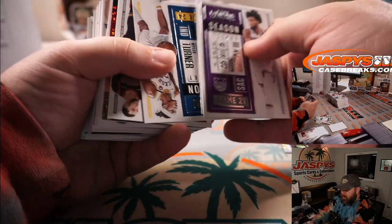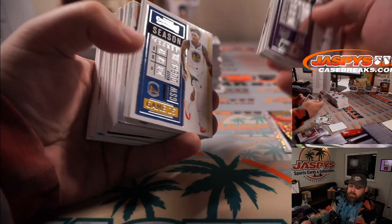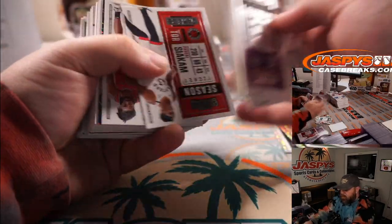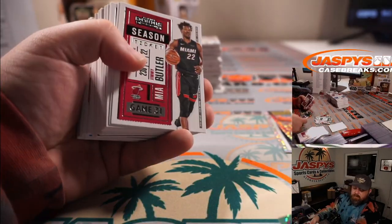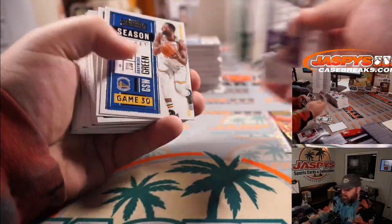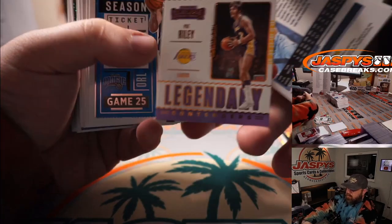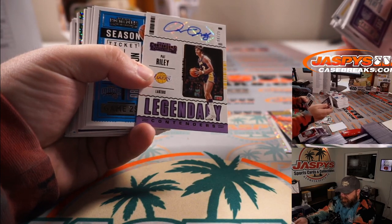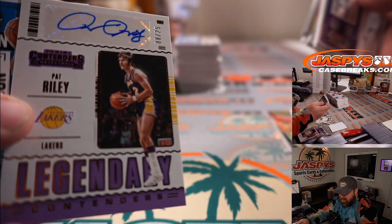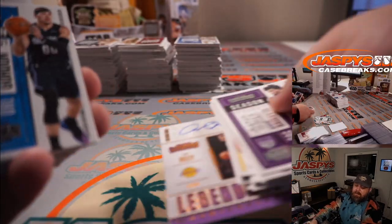Giannis for the Bucks — Brian Morrison. LaMelo Ball, Rookie of the Year, for the Hornets — Matthew Shira. Tyrese Halliburton for the Kings — David Callender. We've got Pat Riley, 8 out of 25 — Lakers — sweet mustache and nice sideburns, looking like a hippie. Mark Salvaghi.